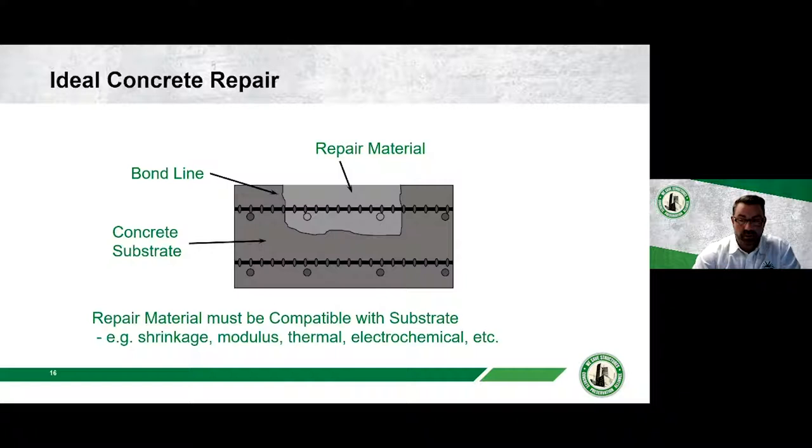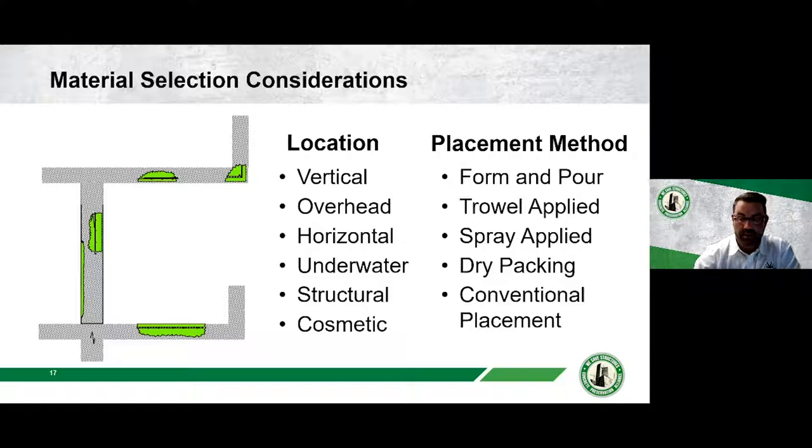There are quite a few things to consider when selecting the right material. We want a material that is most compatible with the existing structure — if you're repairing 4,000 PSI concrete, you don't need 10,000 PSI epoxy mortar. The location of the repair also matters: overhead repairs may need lighter material applied by trowel; vertical repairs may be spray-applied or form-and-poured; slab repairs can use conventional concrete placement. Also consider the environment — high traffic areas exposed to de-icing salts may need a denser, low-chloride-permeability material.